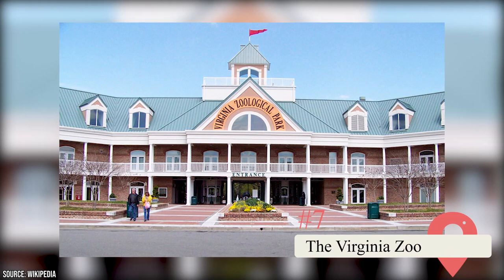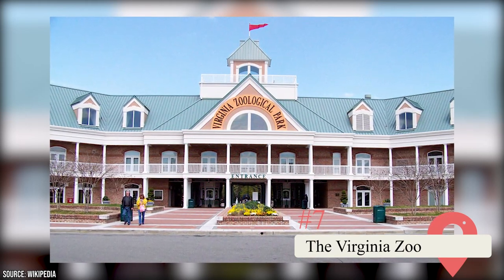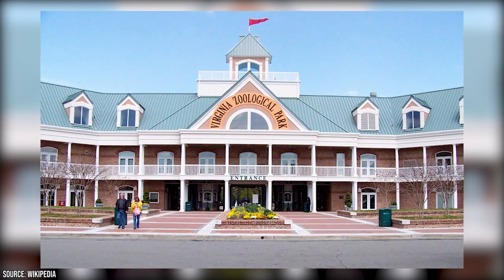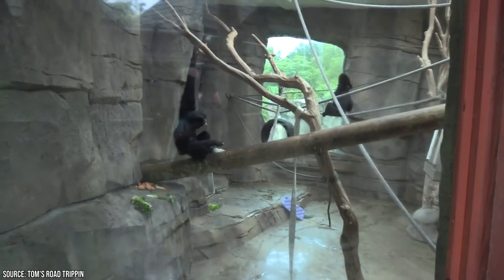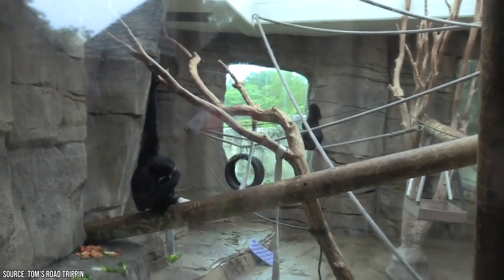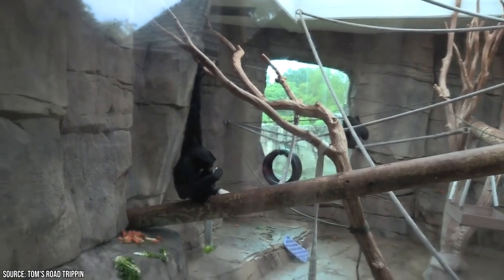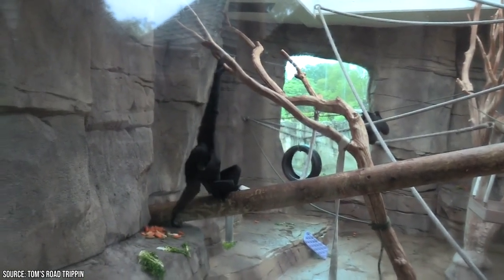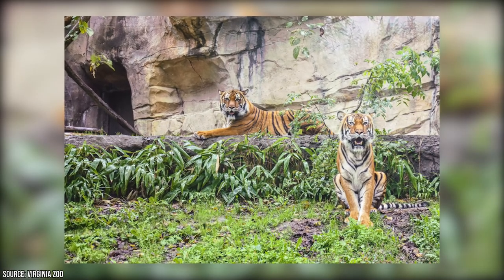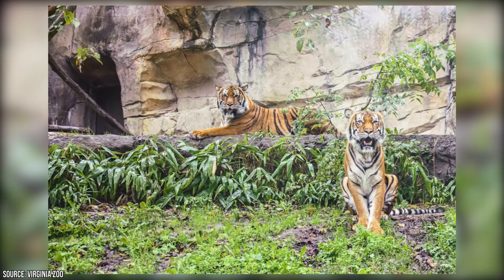The Virginia Zoo: Set adjacent to the picturesque Lafayette Park, the Virginia Zoo boasts an impressive collection of over 500 animals, ranging from majestic elephants to rare species of frogs, all housed in naturalistic habitats. With animals from all corners of the world, the zoo is divided into distinct exhibits showcasing the unique characteristics of each species. Explore the Trail of the Tiger and encounter magnificent tigers from Malaysia. The zoo is also home to beautiful gardens and flora, and offers nighttime visits to see nocturnal animals in their element.